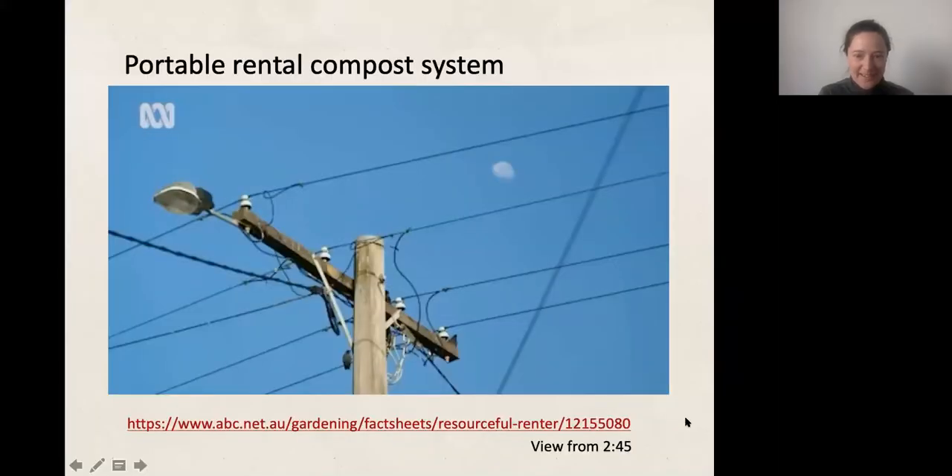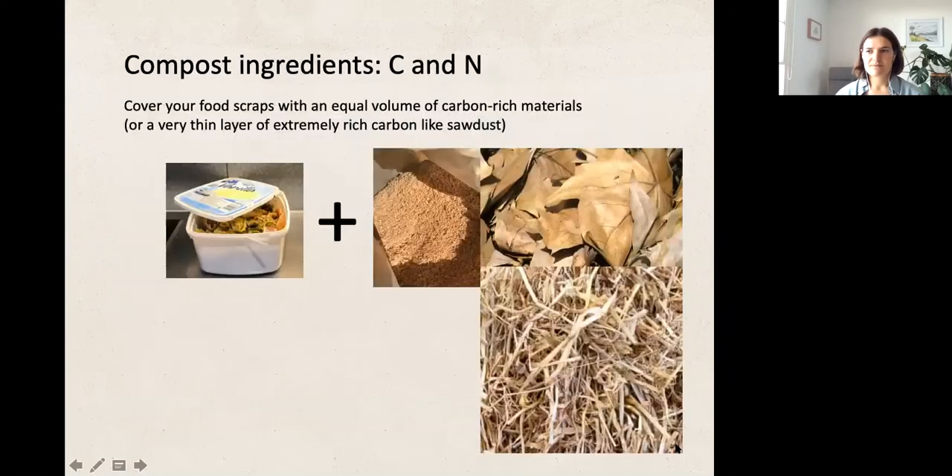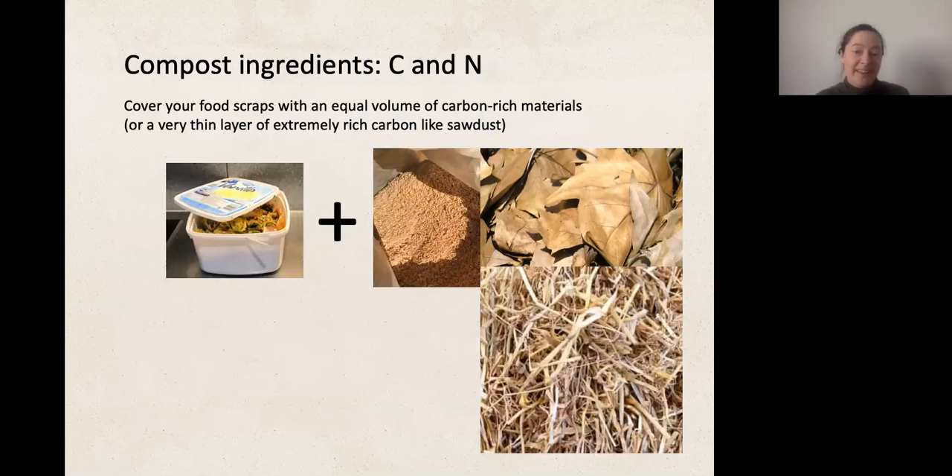Half a tonne a year of food waste being processed in some buckets in the back corner of a very small rental courtyard. Those buckets were taken from a local Indian restaurant — lots of our hospitality ingredients come packaged in those buckets, so I encourage you to walk down to your local shops and talk to restaurants there to see if they've got any to give you. Karen says she's stolen this idea and it works amazingly well.